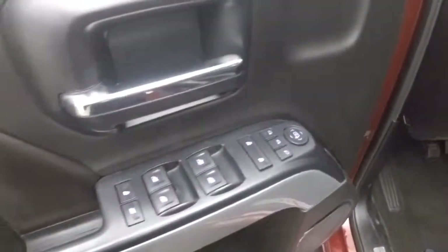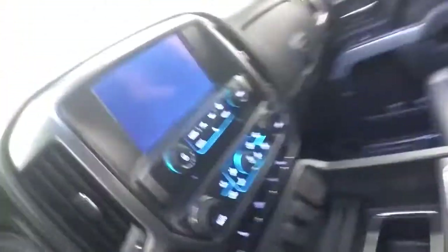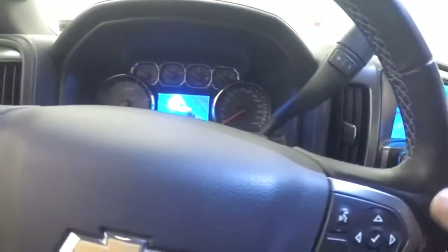The interior is in great shape. All your controls are on the door, including seating positions, windows, auto-fold, and power seats. You also have cruise control, Bluetooth, and menu control buttons on the steering wheel.